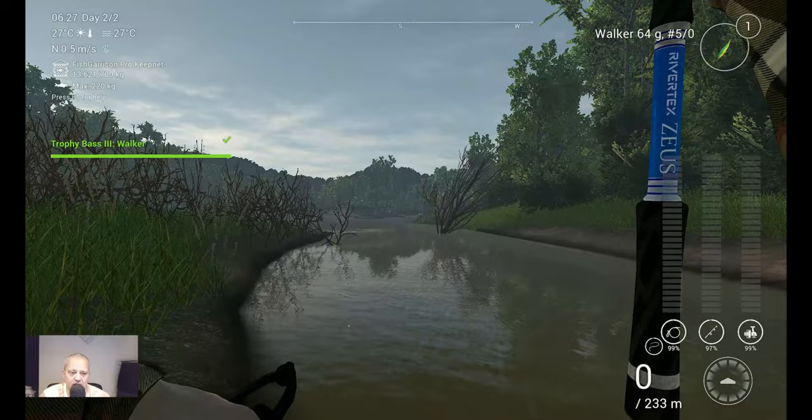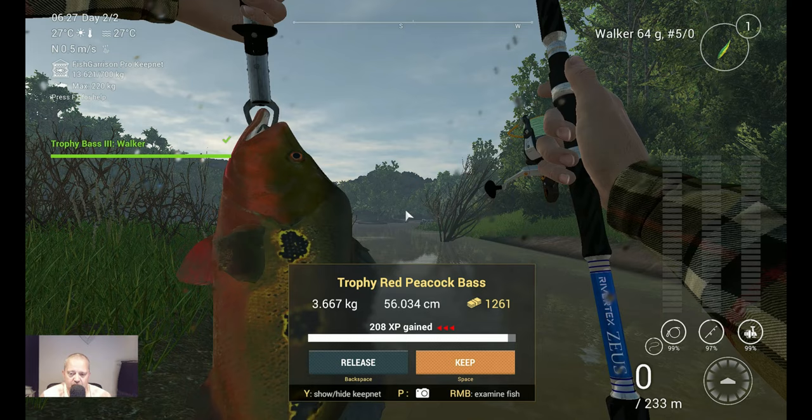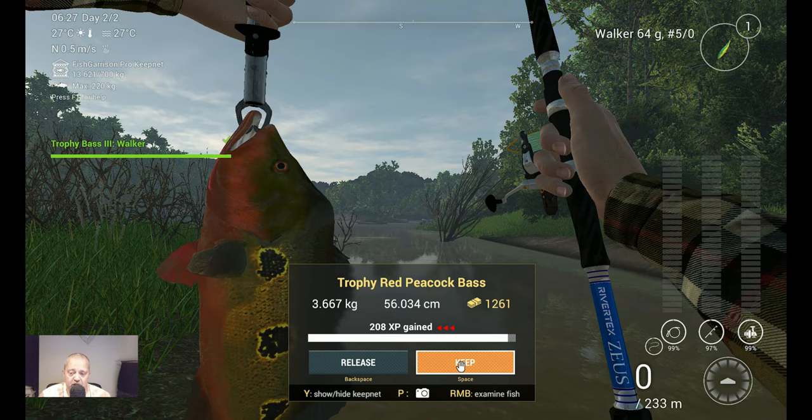Here we go — we got him! The Trophy Red Peacock Bass, 3.6 kilograms, at the first spot where I went. So I'm happy, we keep it. Let's check what we get, and then of course the marker.